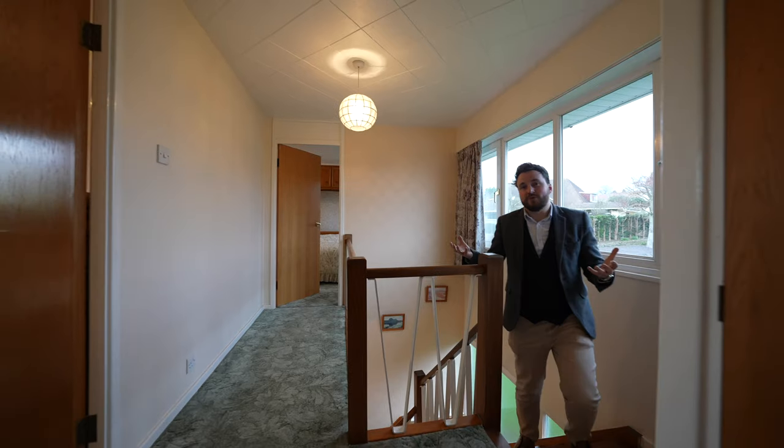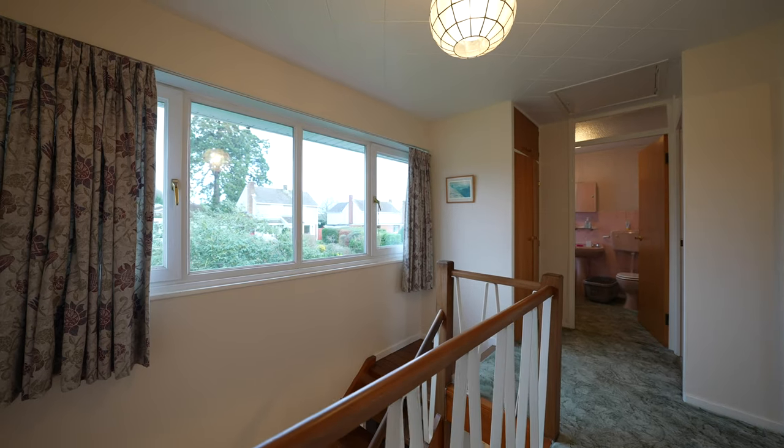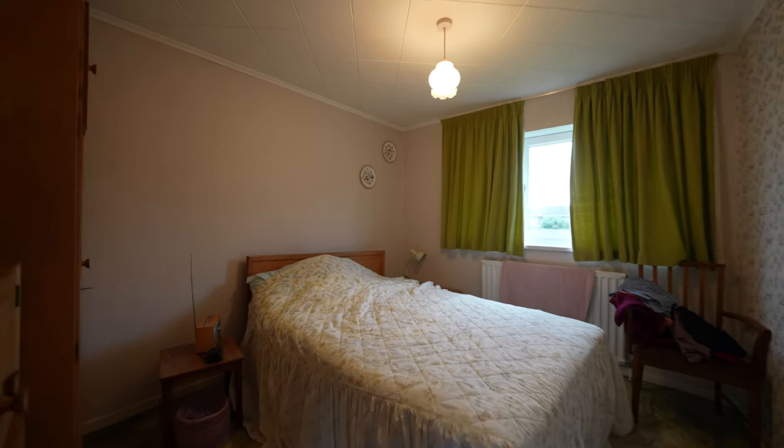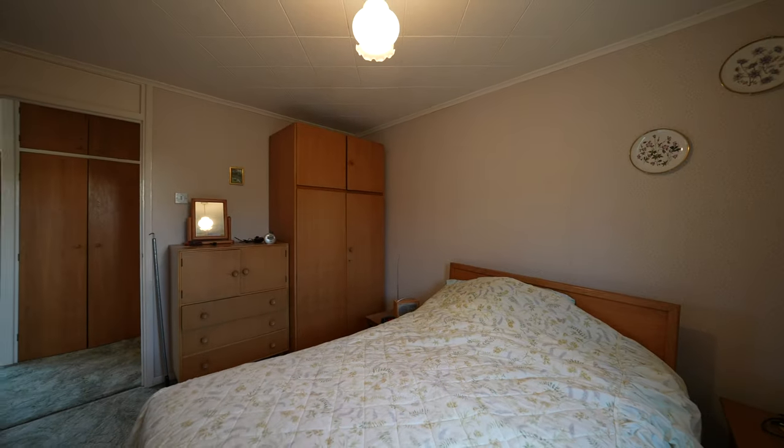Coming up to the first floor, you're first of all greeted by this spacious landing, which has this massive window that just floods the landing with light. There are also three well proportioned bedrooms as well as a family bathroom.